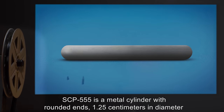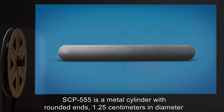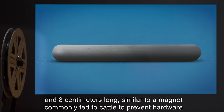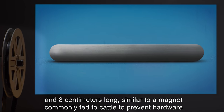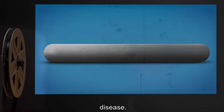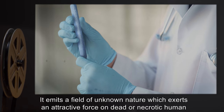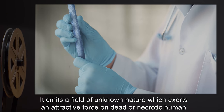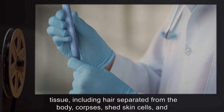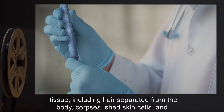SCP-555 is a metal cylinder with rounded ends, 1.25 centimeters in diameter and 8 centimeters long, similar to a magnet commonly fed to cattle to prevent hardware disease. It emits a field of unknown nature which exerts an attractive force on dead or necrotic human tissue, including hair separated from the body and corpses.